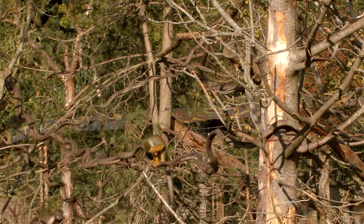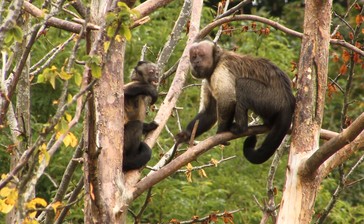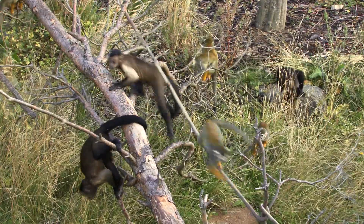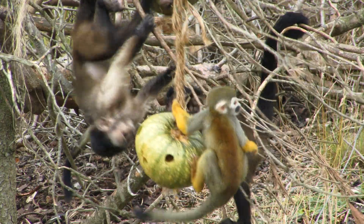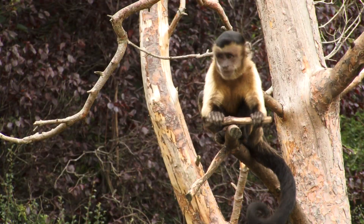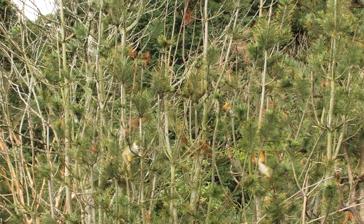I'm Hannah Buchanan-Smith and I'm from the University of Stirling. I'm looking after this project called Living Together, because here in Living Links we house two species of monkeys — capuchin monkeys and squirrel monkeys — both from South America. These monkeys naturally associate in the wild. We're studying the welfare of these two species in the captive environment to ensure that they're behaving in a natural way and that they're happy and healthy.